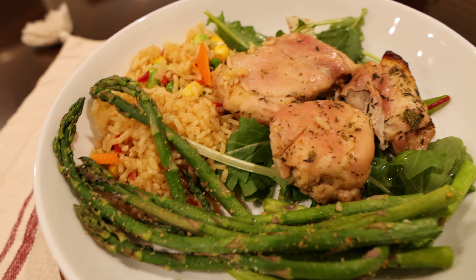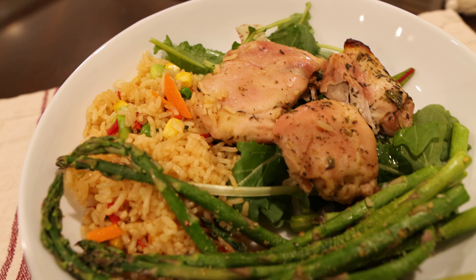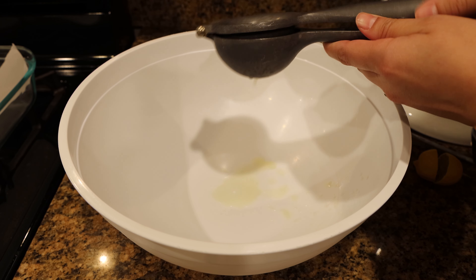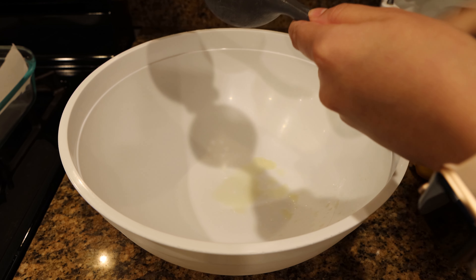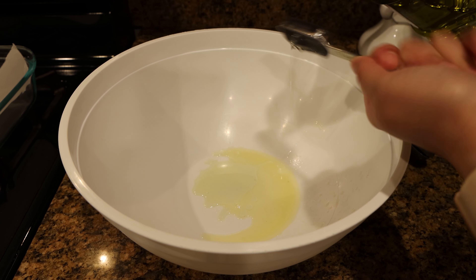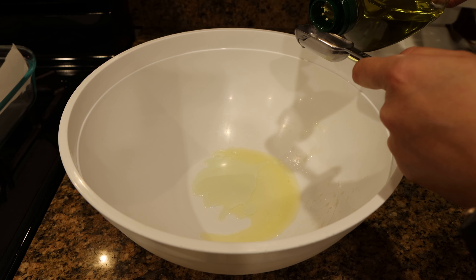For dinner I cooked Italian herbed oven-baked chicken thighs. Preheat your oven to 400 degrees. Then in a bowl add the lemon juice of one large lemon — I had to use a couple of small ones but one large lemon should do. Then add one tablespoon of grapeseed oil, which is best for high heat.